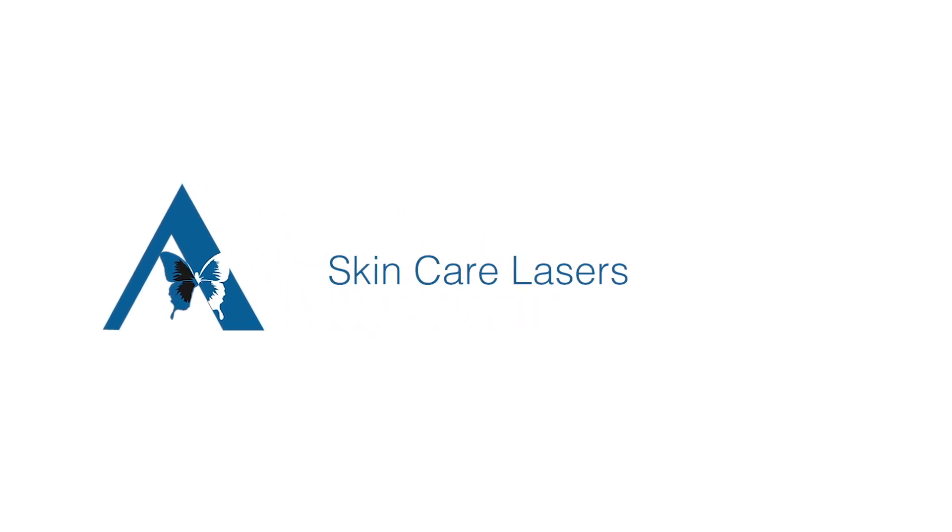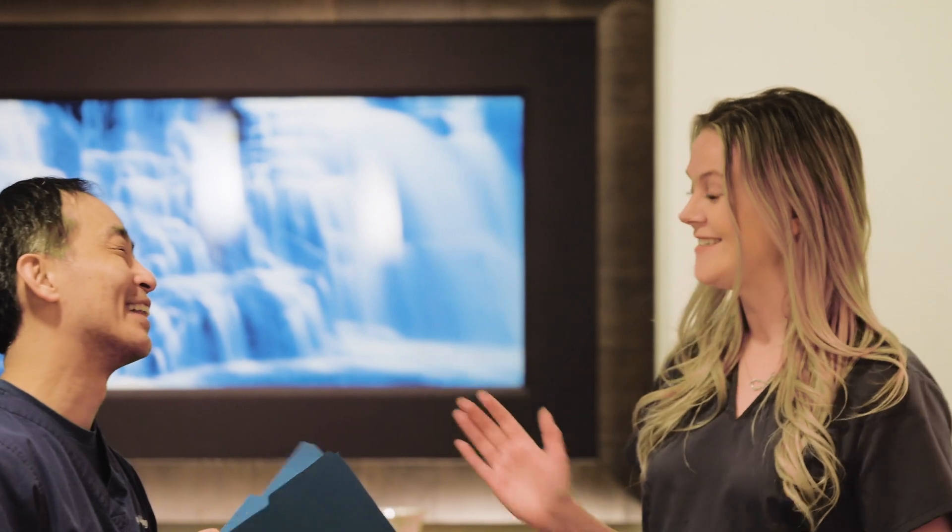We have three different lasers that we focus on in our practice. The first is something called the Forever Young BBL, and that BBL system is actually meant for hyperpigmentation. It's meant to help even out the tone of your skin, as if you're putting on makeup or foundation. It takes away brown spots, redness, inflammation, any of those things — it helps to just even out the tone. So that's the first step.